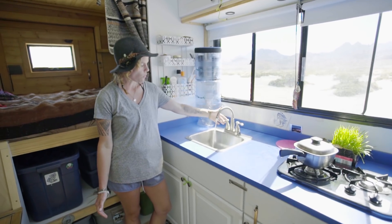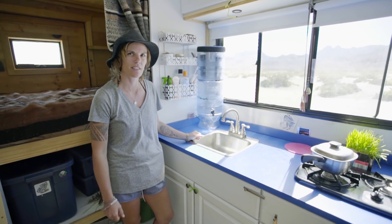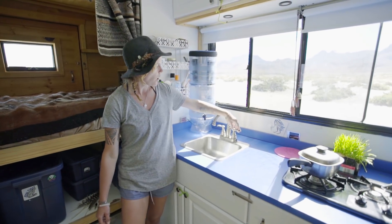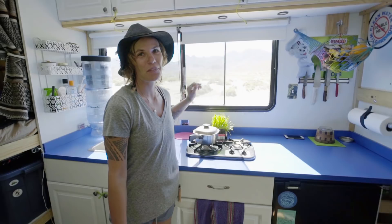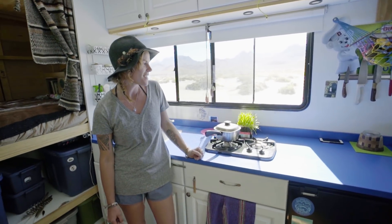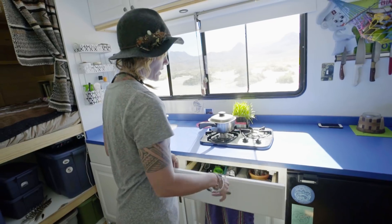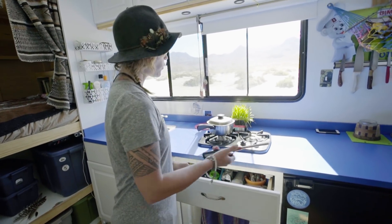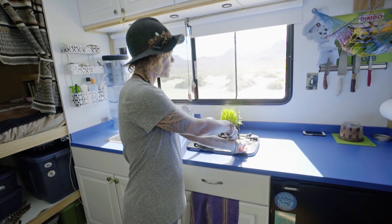Marine pump running water — it's a little loud, but it doesn't really matter. We don't have hot water hooked up inside. I grew some grass for my kitty cat because we're in the desert and he likes grass. It's a propane stove — don't have a switch so we use a spark lighter. Two burner, super easy.